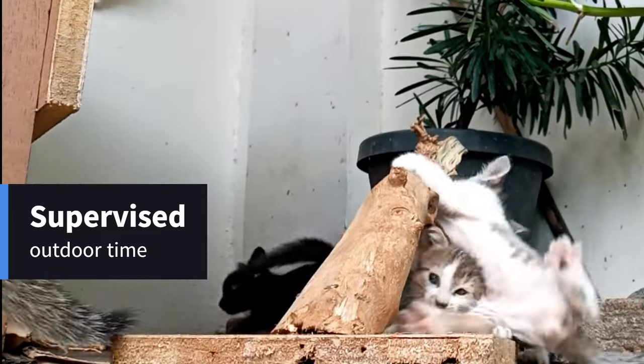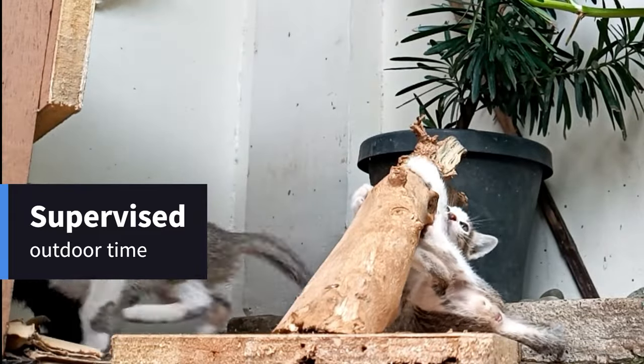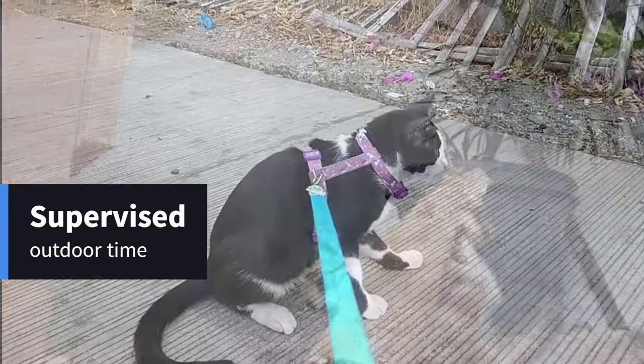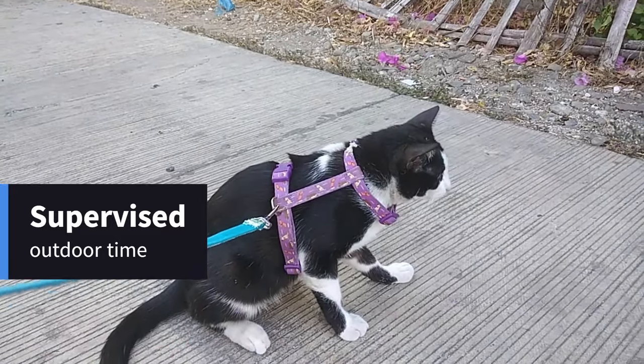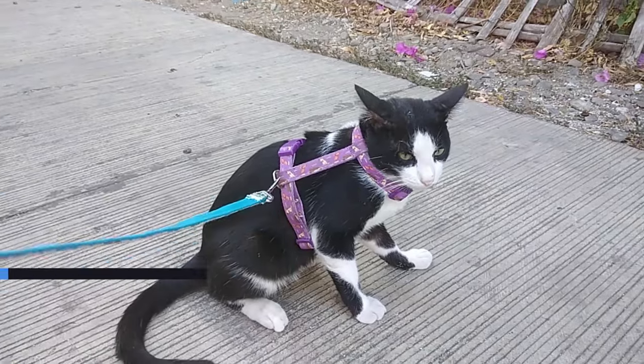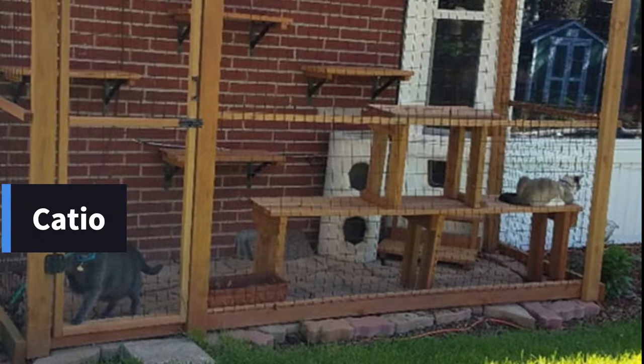Supervised Outdoor Time: If you want to give your cat fresh air, consider using a leash and harness to supervise them during outdoor explorations. This way, you can keep an eye on them and prevent them from coming into contact with toads.